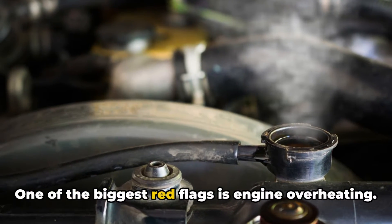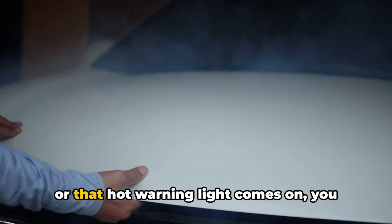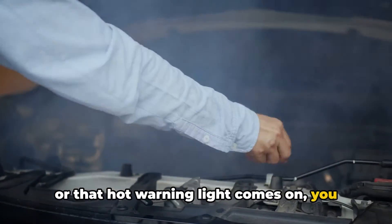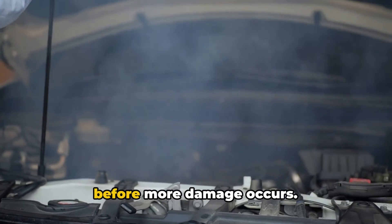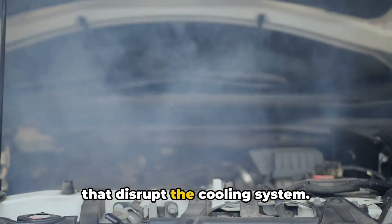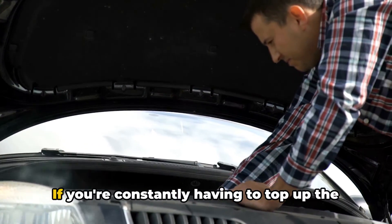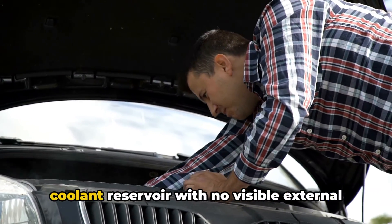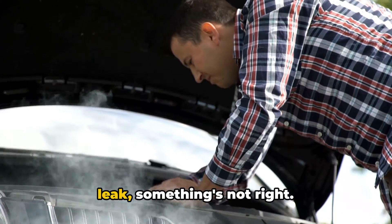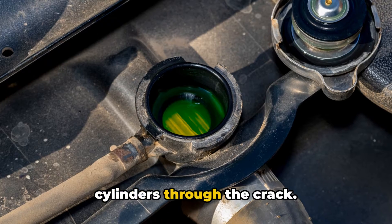So let's go over the main symptoms to watch out for that could indicate a cracked cylinder head. One of the biggest red flags is engine overheating. If your temperature gauge is reading hot or that hot warning light comes on, you need to shut it down as soon as possible before more damage occurs. A cracked head can cause coolant leaks that disrupt the cooling system. Speaking of coolant leaks, that's another obvious sign — if you're constantly having to top up the coolant reservoir with no visible external leak, something's not right. That coolant could be draining into the cylinders through the crack.